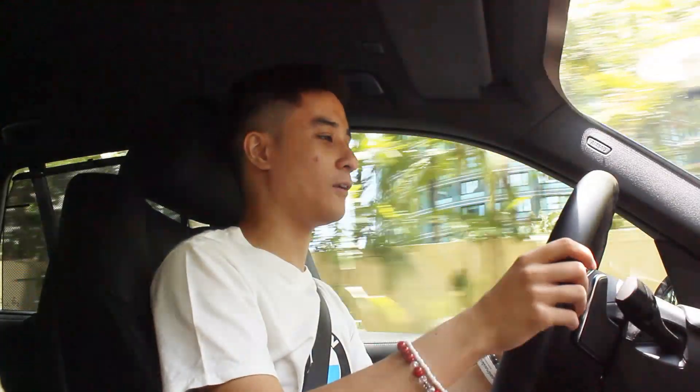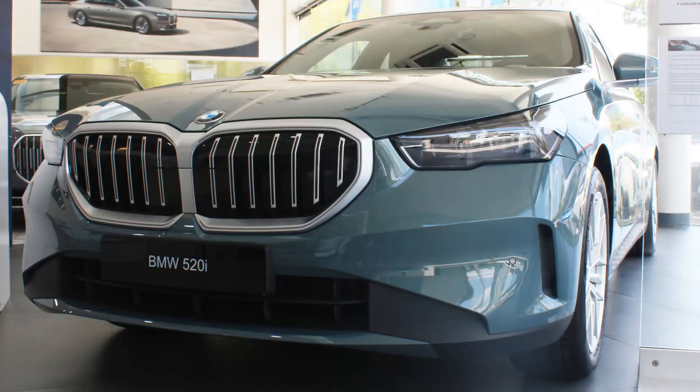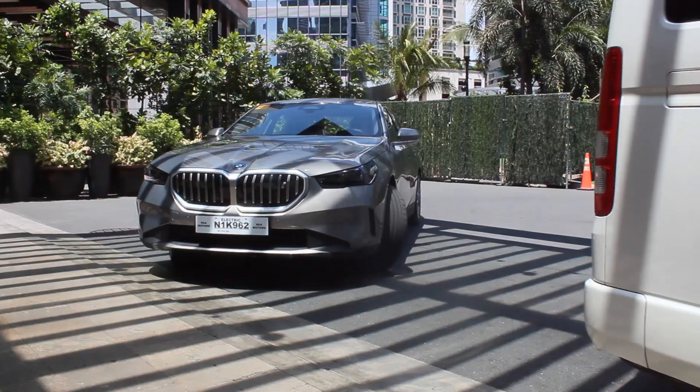The seats are all leather, a bit more on the sporty side since this is the M Sport trim. Let's go to sport mode — whoa, all the dash changes! The steering weights up quite a lot. Wow, what a nice place to be in this X5 in sport mode.